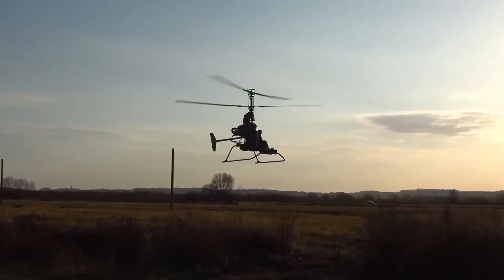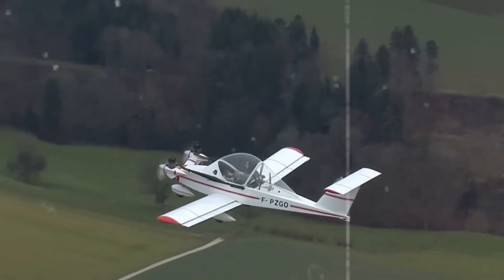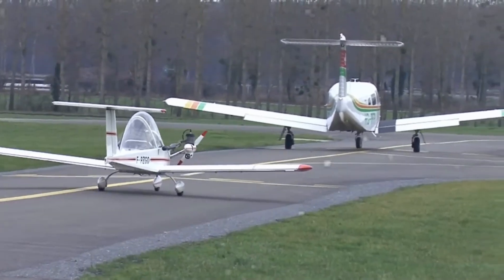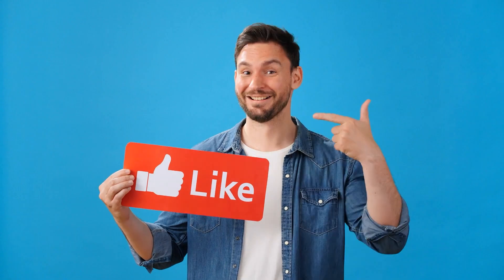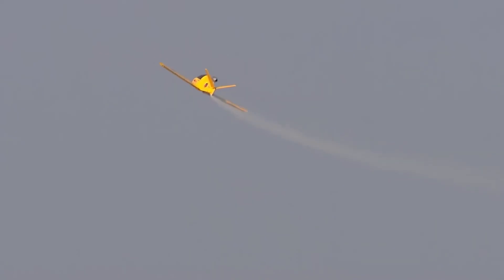These mini aircraft are no longer wild dreams. They're flying, they're evolving, and they are going to change everything. From clean energy to futuristic designs, each one pushes the limits of what's possible. Which of these incredible machines blew your mind the most? Drop your favorite in the comments, give us a like, and subscribe for more unbelievable tech that's shaping the future of our world.